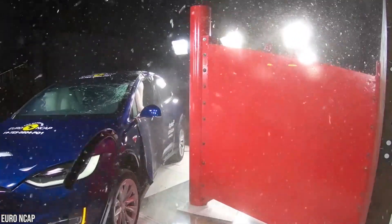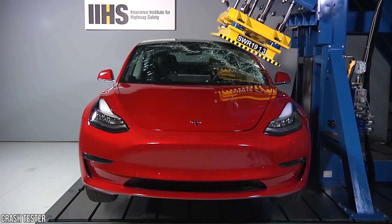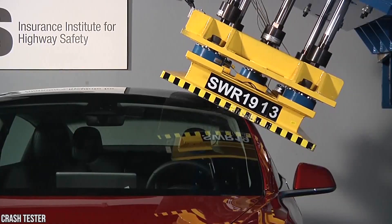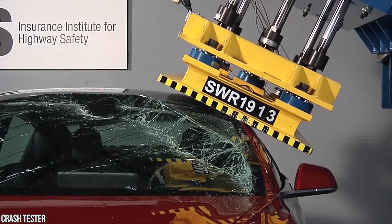Observe the results of the side pole impact test, and you'll see the glass panels broke in a predictable way, and the plastic held the pieces together, preventing them from breaking into jagged shards.